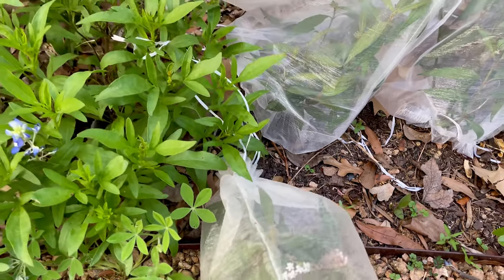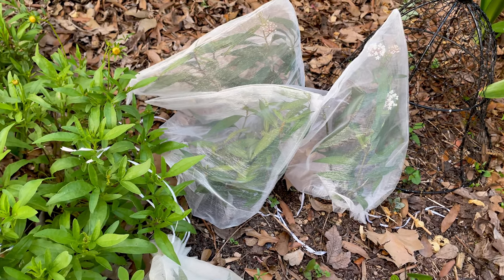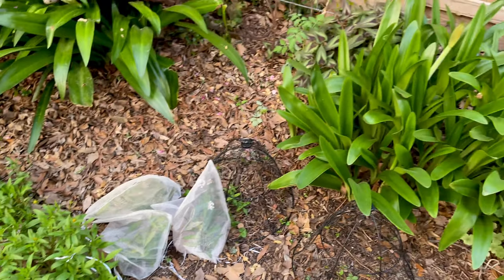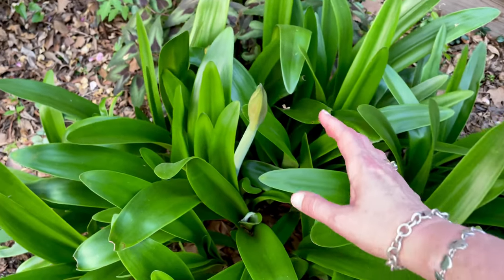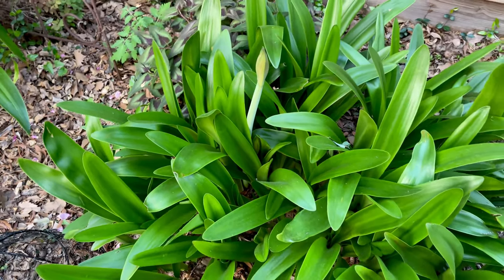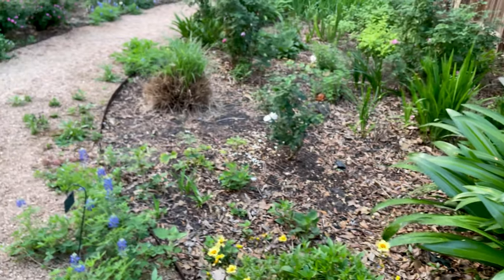All my milkweed is coming up and blooming underneath this organza - I've got these bags on here to keep the resident monarchs off. I'm waiting for the migrating monarchs to come through, which is starting in south Texas and coming through Galveston, so I'm hoping to uncover those and have nice monarchs coming through. Here's an early bloomer - this is a big red amaryllis that was my mom's. Look at that little lizard down in there! These amaryllis are fantastic every year.